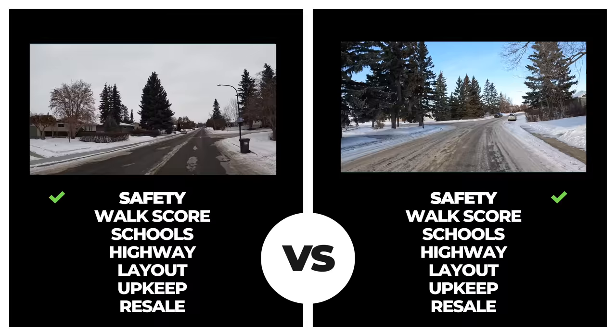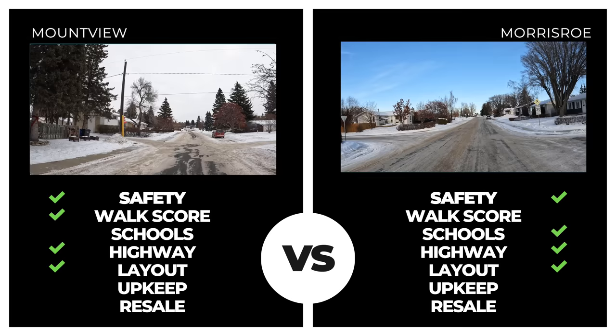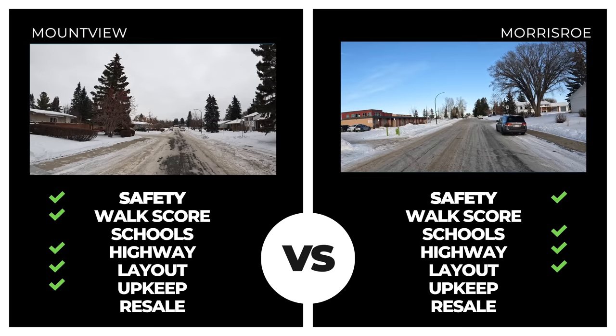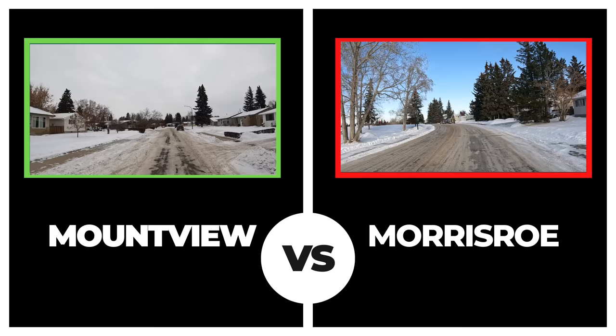Mount View is up next, neighboring Morris Row and posting the same safety score. Its walkscore was slightly higher while its proximity to schools fell just a touch short of Morris Row. Distance to the highway and neighborhood layout was the same, with overall upkeep of Mount View posting slightly higher. This one rolled in as a tie, but the overall sale value in Mount View surprisingly beat out Morris Row this year, posting an average sale value just shy of $365,000. Mount View bumps off our new champ Morris Row in extra innings.